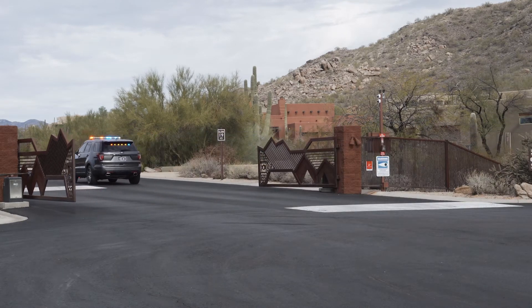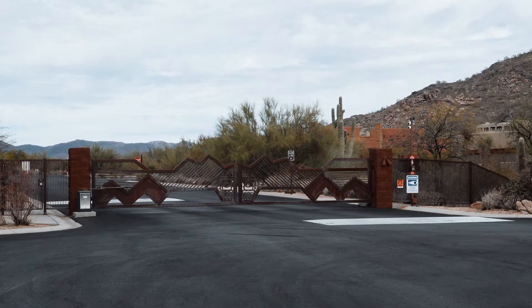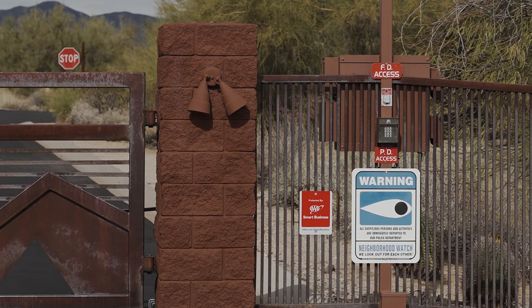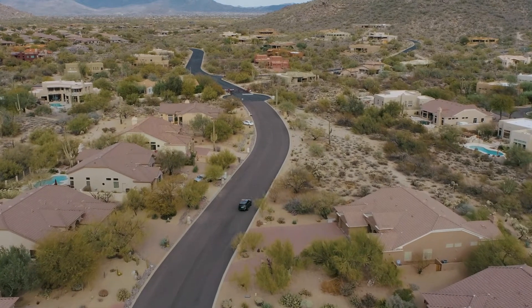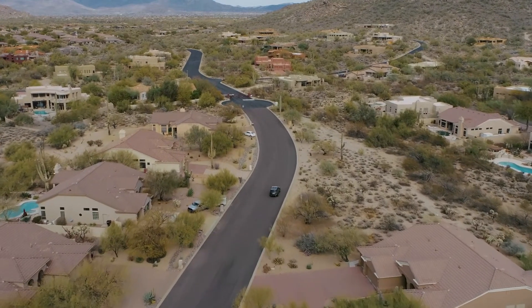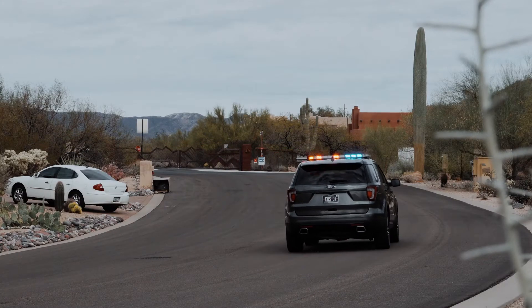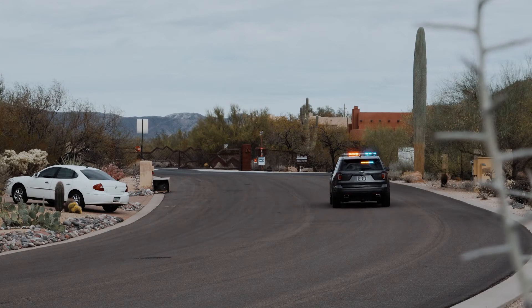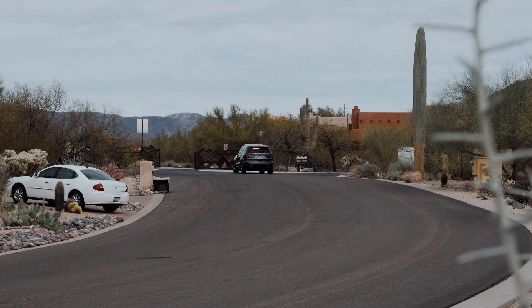Without strobe switch installed, an emergency vehicle needs to approach a gate and a first responder must utilize the key access, which in many cases requires them to exit the emergency vehicle. In comparison, Tomar's strobe switch has a range rated over 200 feet, so it can detect an approaching emergency vehicle with an emitter before it even reaches the gate. This means there is time for the gate to receive the incoming vehicle and move the gate open, allowing access.